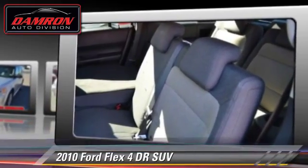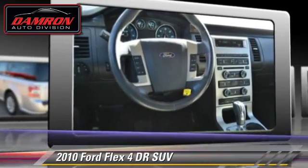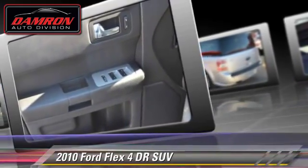Safety features include fog lights, dual front airbags, and stability control. Comfort and convenience features include power windows, power seat, and keyless entry.